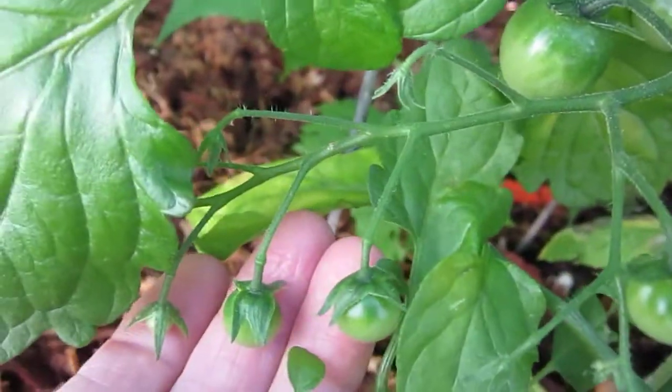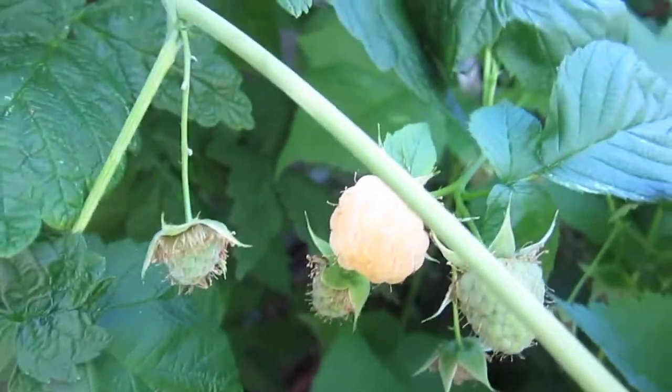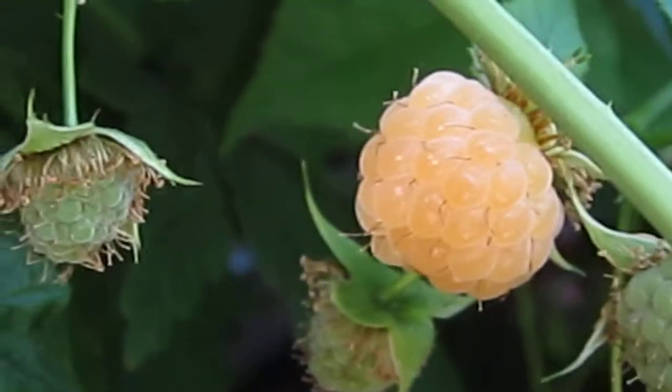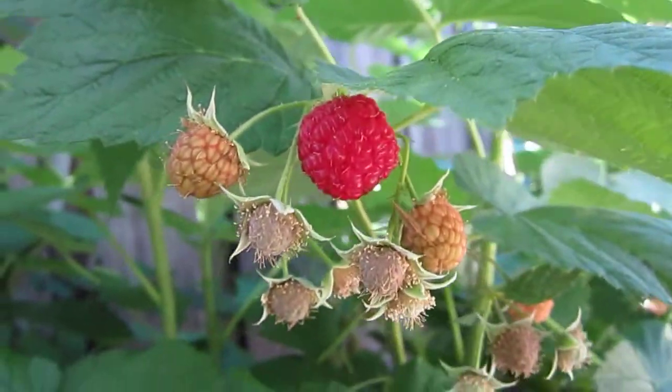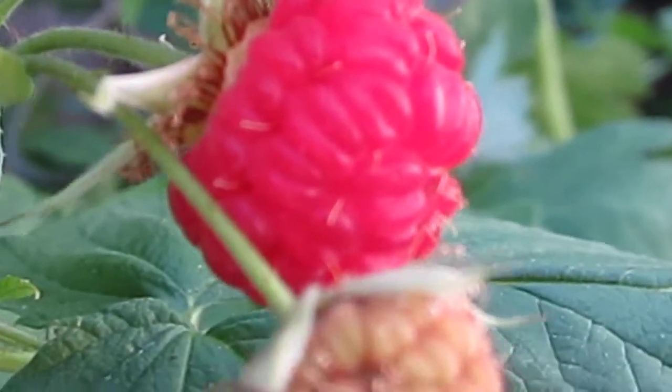And we have little tomatoes coming up. I saw them somewhere — give me some time to look. Yes, little tomatoes coming up. Raspberry. And we have one golden raspberry coming up. And we have red raspberry ready to pick up.